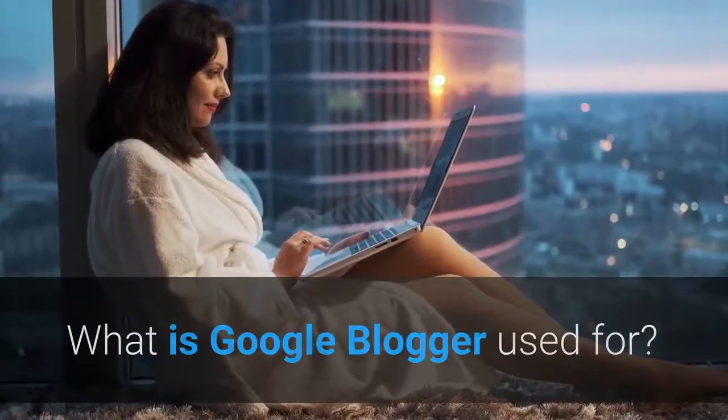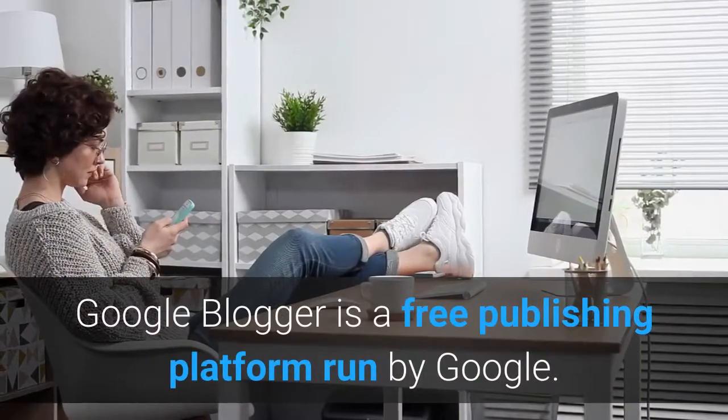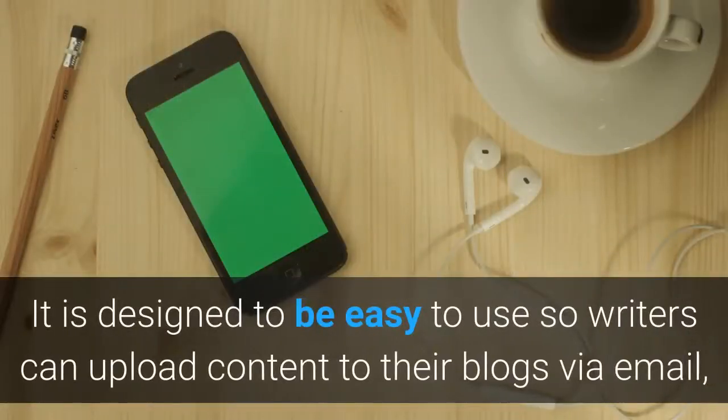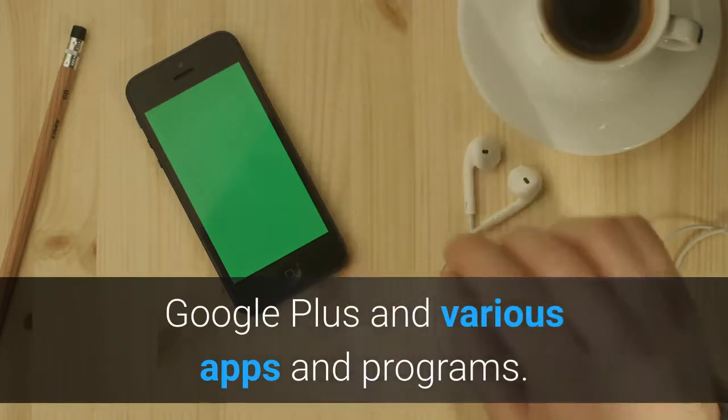What is Google Blogger used for? Google Blogger is a free publishing platform run by Google. It is designed to be easy to use so writers can upload content to their blogs via email, Google Plus, and various apps and programs.